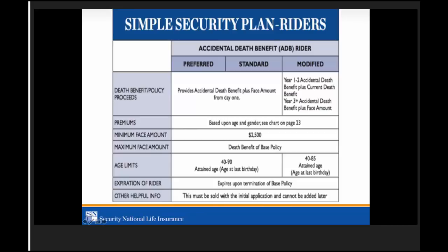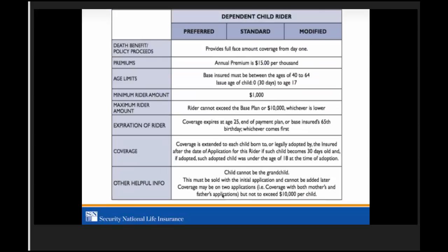Now, the dependent child rider applies to all three classes — preferred, standard, and modified. The death benefit provides full face amount coverage from day one on the child rider. The beneficiary of the child rider is the owner of the policy.